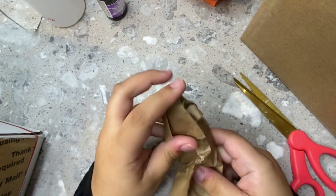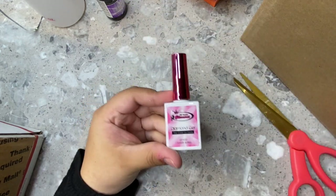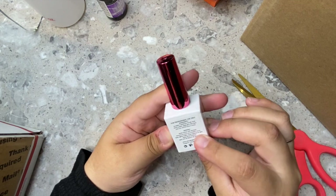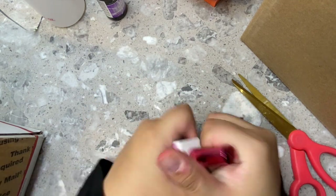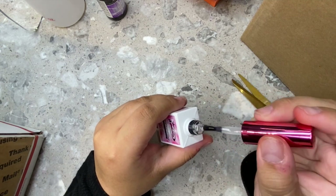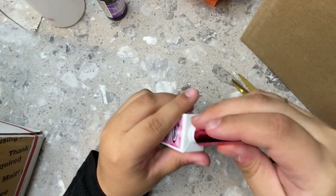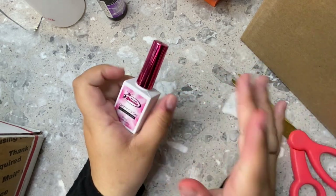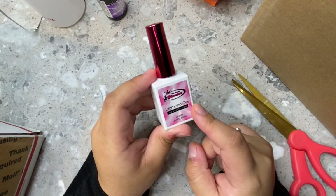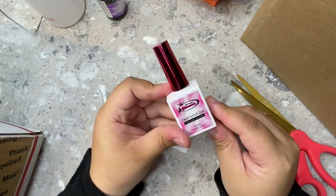Next is my Diamond Gel no-wipe top coat and I'm so excited to use this. I already opened it to check the consistency — I don't like watery top coats, I like them medium to thick, and this one is perfect. I already know I'm going to love it. It was $9.99.